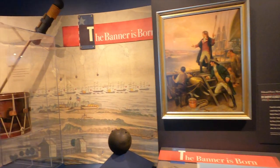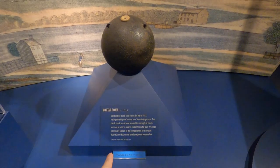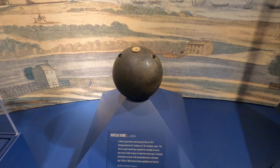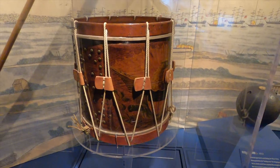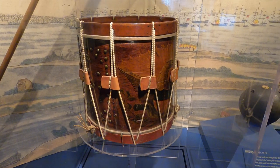Walking through the museum — check this out. This is one of the mortar bombs used by the British; they launched it over the walls at Fort McHenry. And this weighs 186 pounds. Oh wow, this is an actual snare drum — pretty good condition.